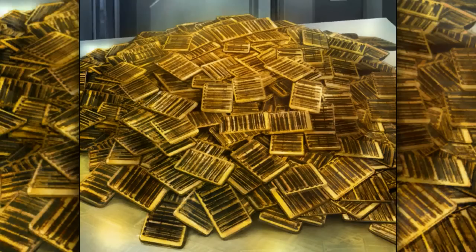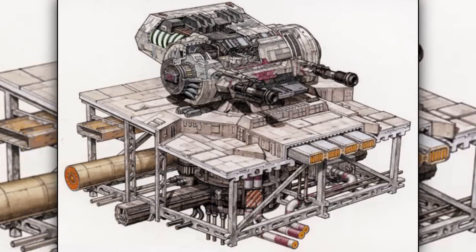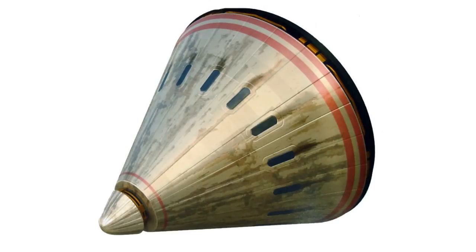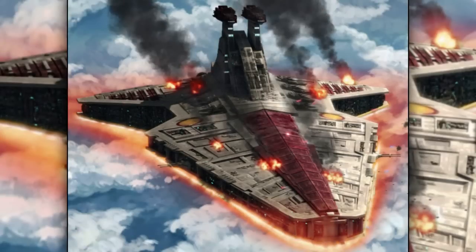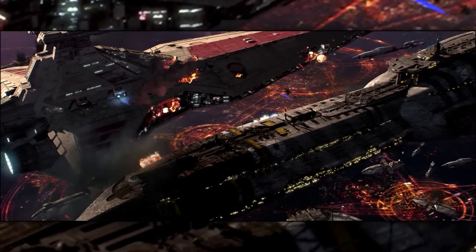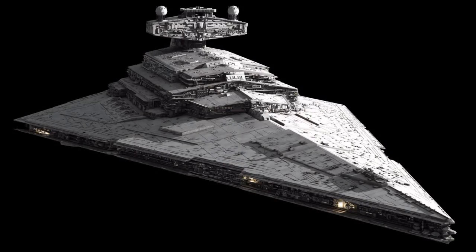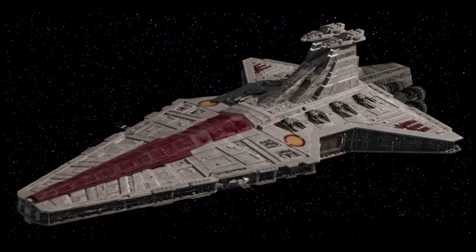It cost around 59 million credits to build this ship. For armament, it had 8 heavy turbolasers, 2 medium turbolasers, 52 laser cannons, and 4 heavy proton torpedo tubes. For shielding, it isn't exactly known what kind of shielding units it possessed, but it was well armored enough to take multiple direct hits from opposing starships before needing to retreat, though we can safely say its shields and armor were weaker than the Imperial Star Destroyers, since the Imperial Star Destroyers were designed to be stronger and more durable than the Republic Cruiser.